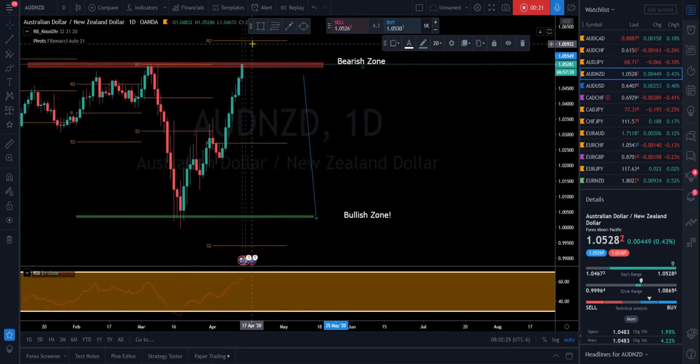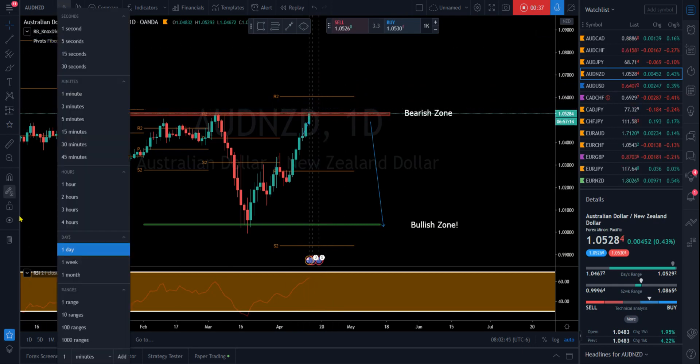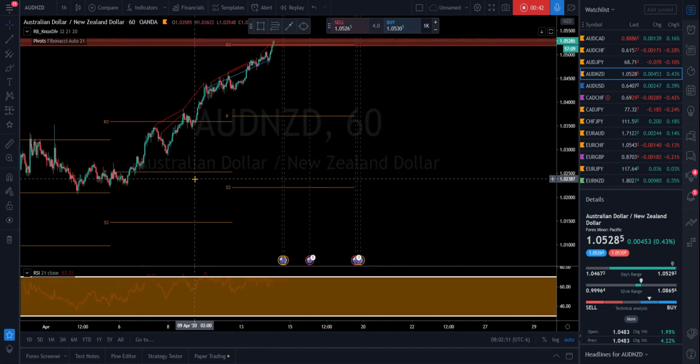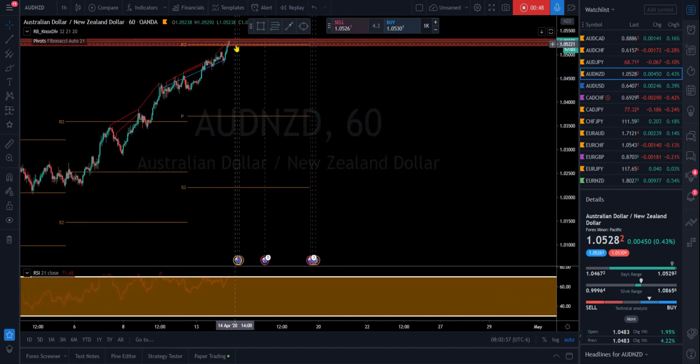On the daily, R2 is up here and price very well may shoot past this resistance level we have targeted with our bearish zone, and up to that level which is still a pretty far distance, so we don't want to get caught in that. Jumping down to a one hour, we're starting to see lots of divergence — we broke past R2 but we're still in our bearish zone of this resistance.